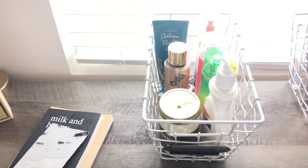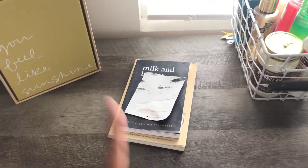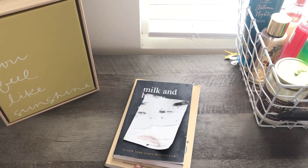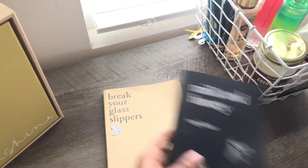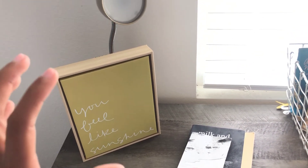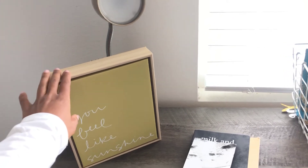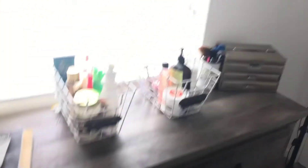This basket right here is more towards my smell-good stuff. As you can see, I have a lot of perfumes, lotions, and all that good stuff. And then right here we have my books — I actually want to get more books, but these are the only two I bought recently and I've read both of them, so it's definitely time to get more. And we just have a little decorative piece right here, and then we have a lamp.